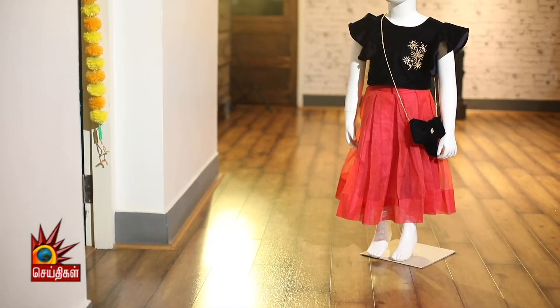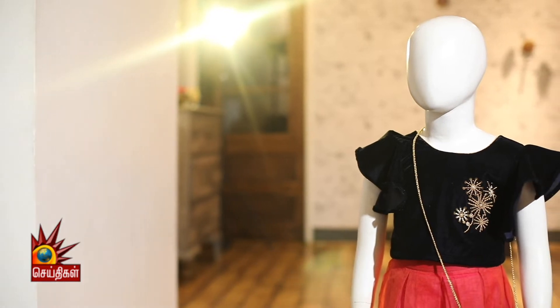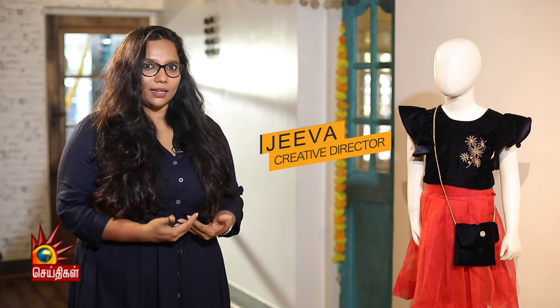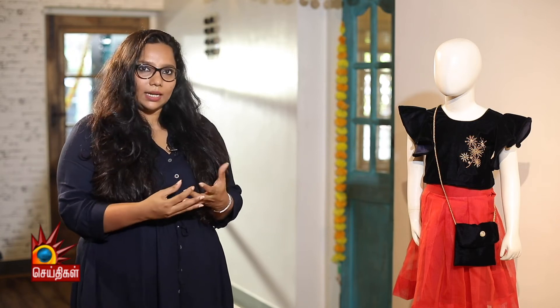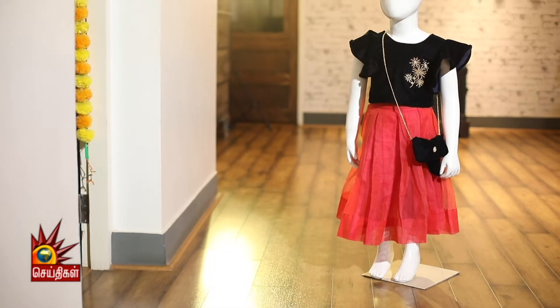Kidswear is focused on Indian clothes and skirts. We usually use silk as part of the costume. In the dresser, we use a silk net and a velvet skirt.